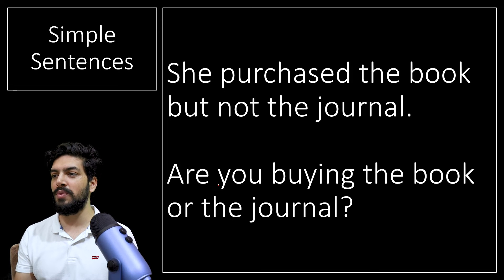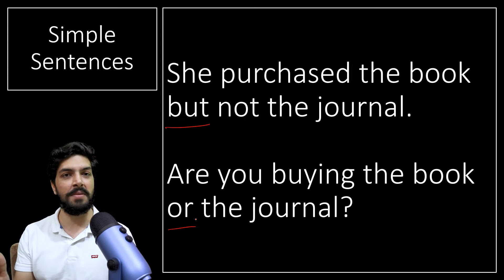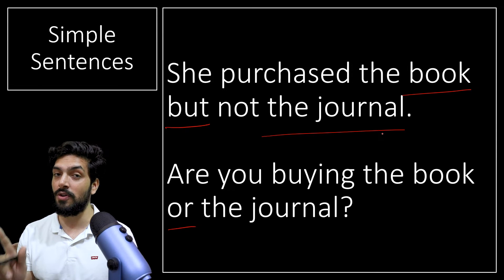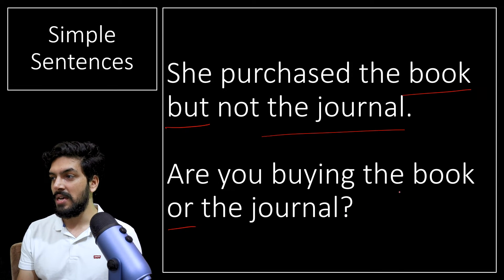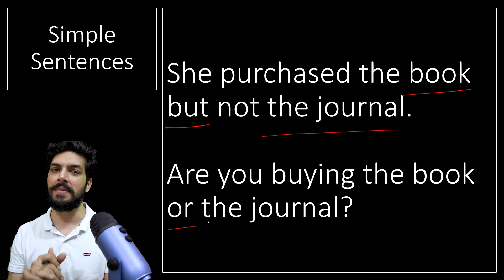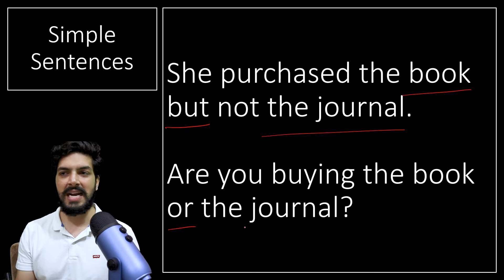Simple sentences don't need a comma. For example: 'Purchase the book, but not the journal.' Here 'but' or 'or' is used, but this is a simple sentence — it's just a list. 'Not the journal' is not a complete independent clause on its own. Compound sentences require complete independent clauses. If it's just a noun connected with 'or' or 'but,' it's a simple sentence and we don't need any comma.